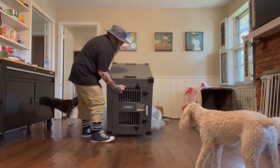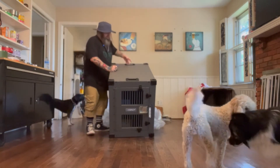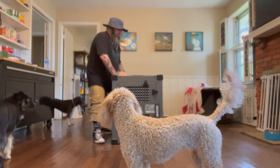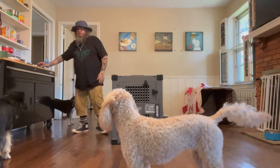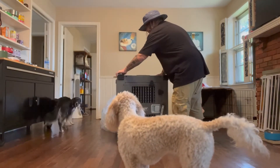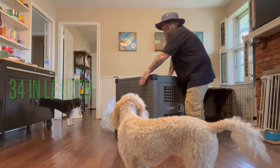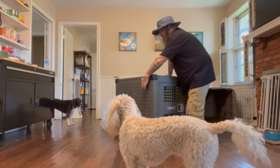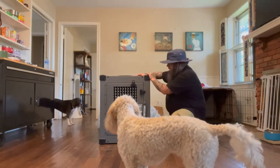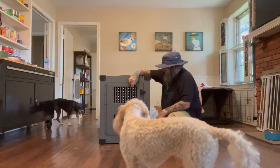The Impact high-anxiety crate. This crate is specifically designed for dogs that have high anxiety and tend to break out of a crate or hurt themselves in a crate. Number one, it's got these small ventilation holes, so nowhere for Sunny to hurt her teeth on.